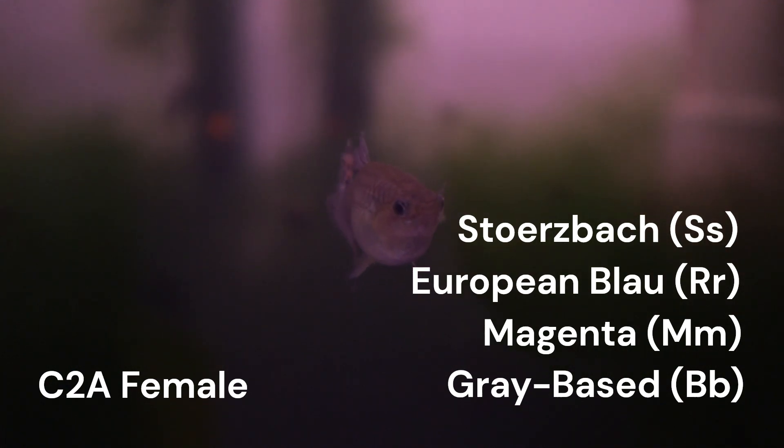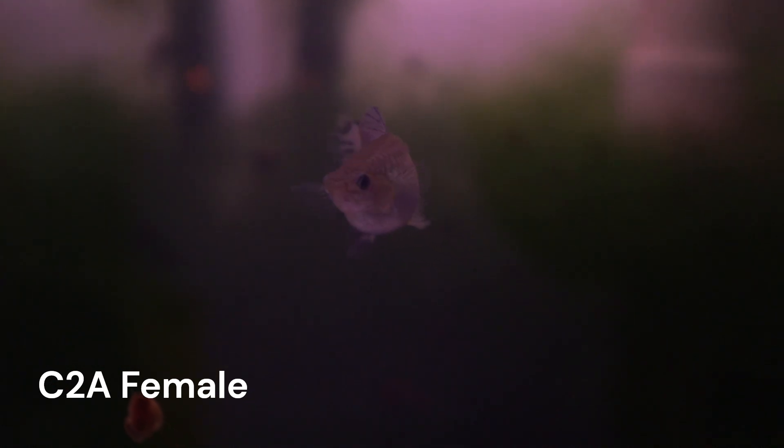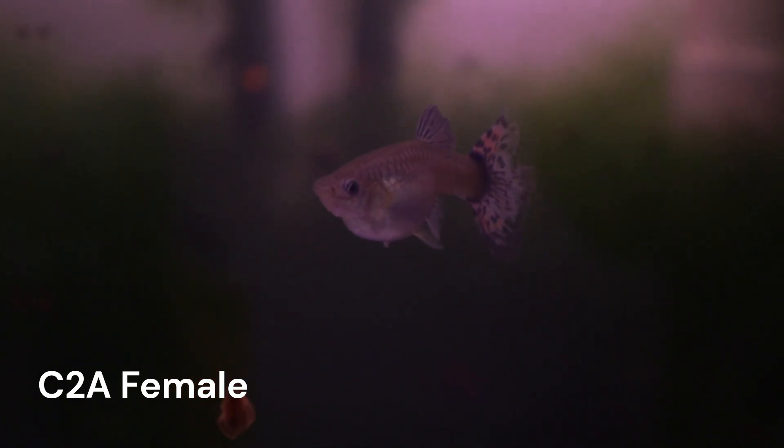This means that predicting the colors we can expect from the offspring can be approached in the exact same way we did it for cross 7. So I'll just include that video in the card in the corner and not go over that here.